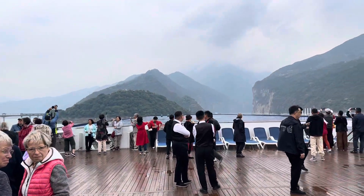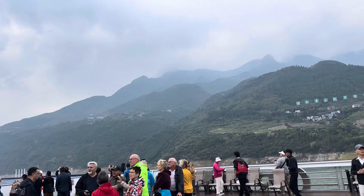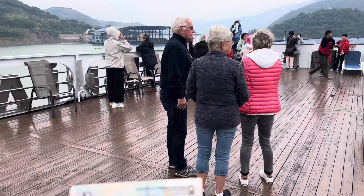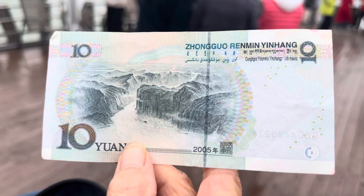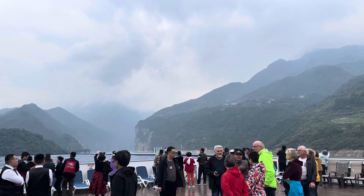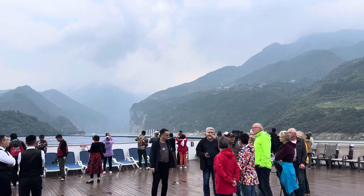Then I take this one. This is the picture. Okay, show me the bill, the 10 yuan. It looks the same, right? This is the picture that they are talking about. This is the famous picture on the 10 yuan.